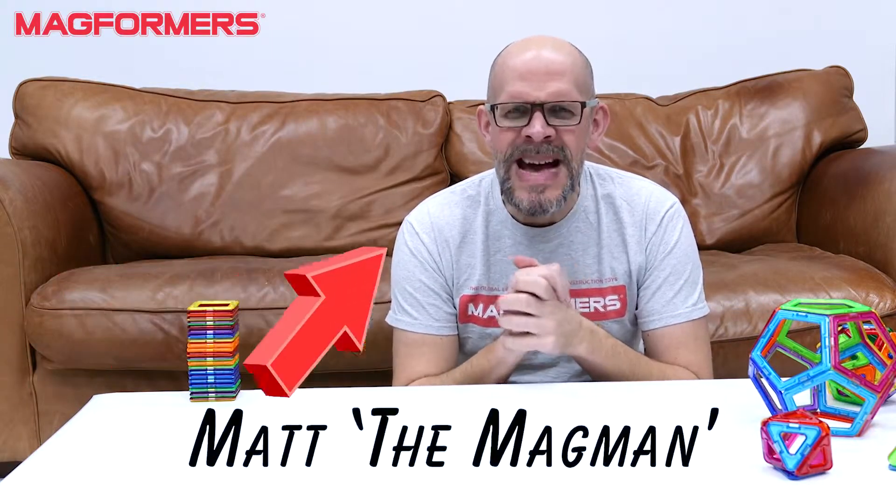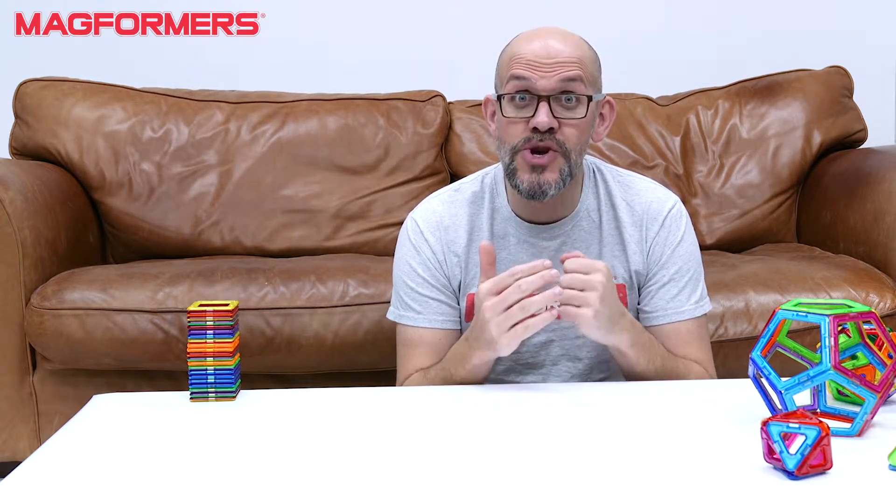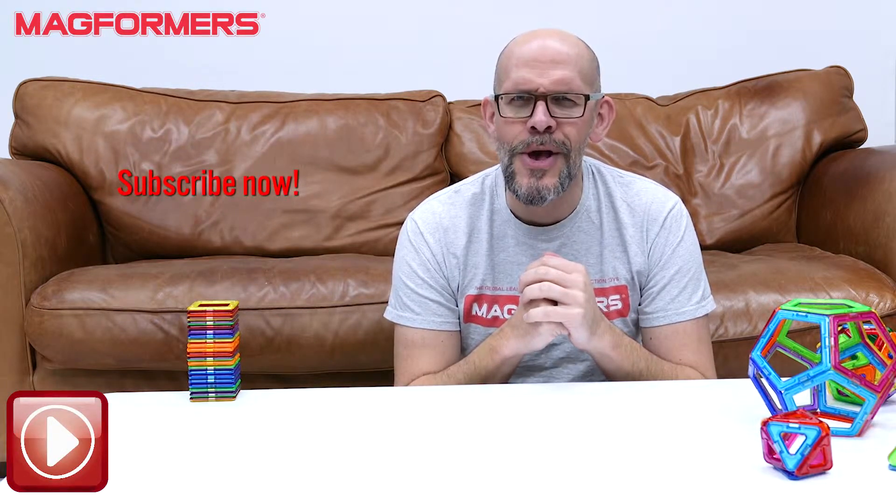Hi guys, it's me, Matt, the Magman, again. I'm just loving talking to you guys. Obviously, we're coming from Magformers UK, home of the world's finest magnetic construction toy. As always, do check us out on either Twitter, Instagram, and of course YouTube.